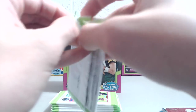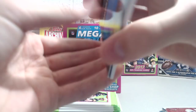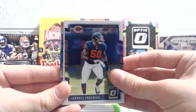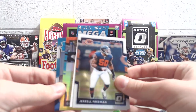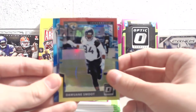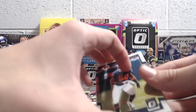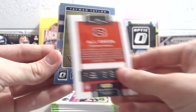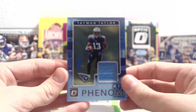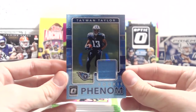You can also get parallels in here. So far we have not hit any big name rookies, which is rather unfortunate. We've got Drell Freeman, and a Dwayne Smoot red and yellow, Ron Mack rated rookie. No parallels yet, but the cards so far are actually really nice looking.